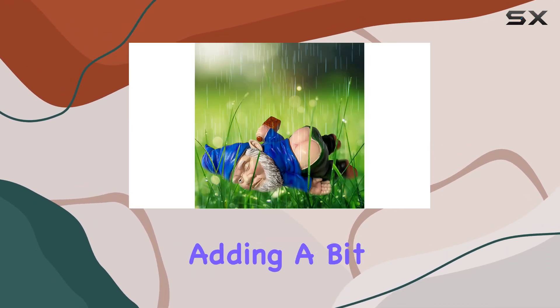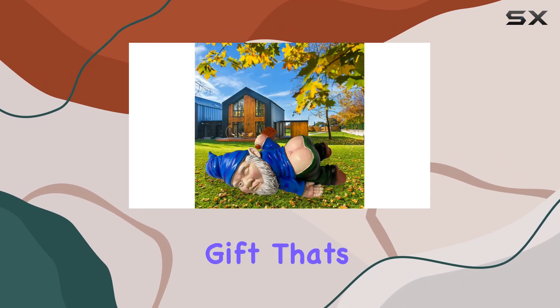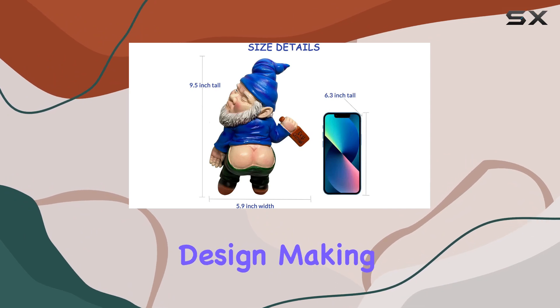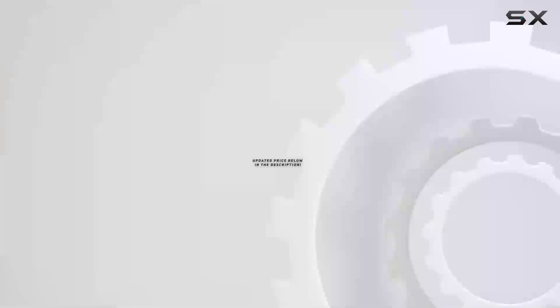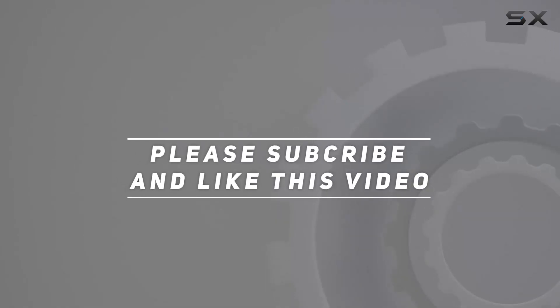If you're considering adding a bit of personality to your outdoor decor or searching for a unique gift that's guaranteed to delight, these drunk gnome statues are definitely worth checking out. They combine quality craftsmanship with playful design, making them a standout choice for garden enthusiasts and anyone with a love for quirky decorations. Check out the video description for updated price, and thank you for watching.